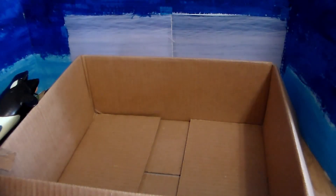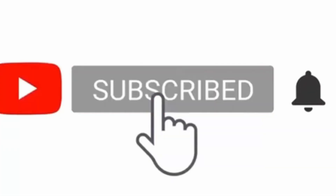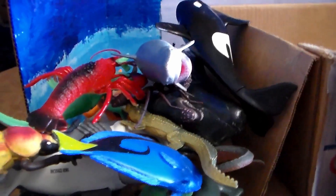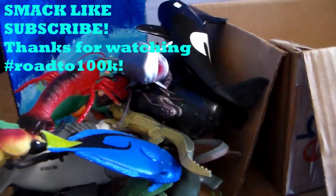So guys, that was this big box of toys video. If you guys liked this video, please smack the like button, subscribe, and turn on the bell icon on both of my channels. Don't forget to stay awesome — see you guys later, and we're on the road to 100k subscribers!